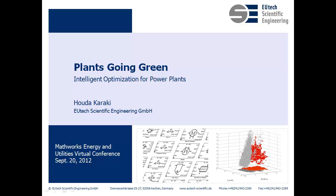Hello everyone, welcome to our presentation, Plants Going Green: Intelligent Optimization for Power Plants. My name is Hoda Karaki, and I'll be showing you today how model-based design and model predictive control were applied to a large-scale project to create an intelligent optimizer for power plants.